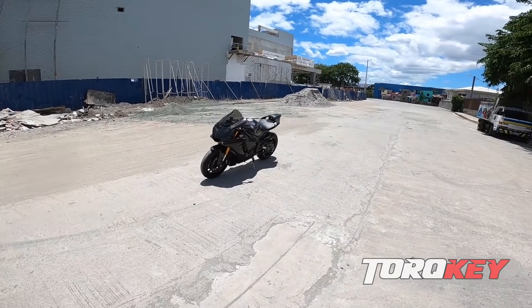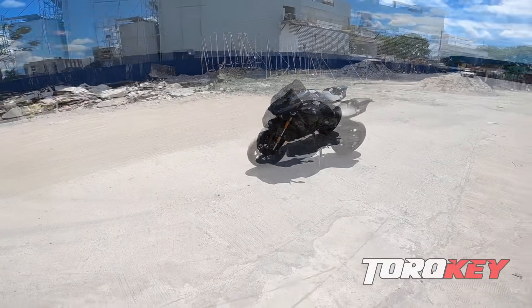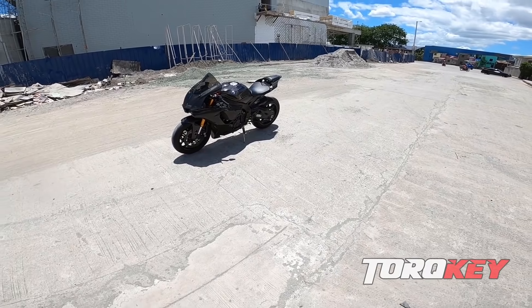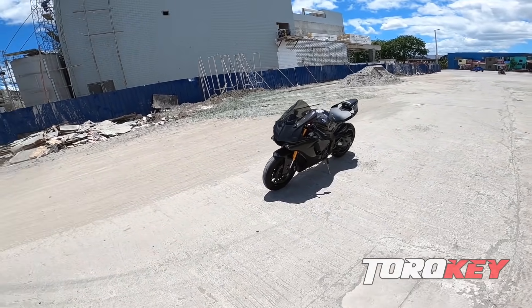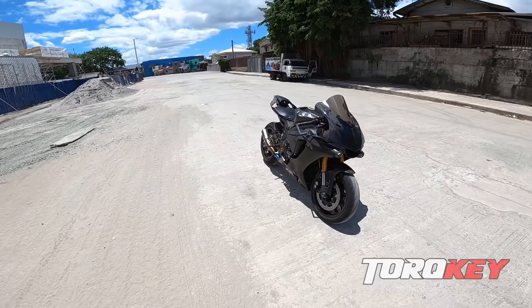Ito yung R1 sa R1. Ganda no? Big shoutout Akirakin Carbon Pro. Solid. Yan yung motor, yun sya.